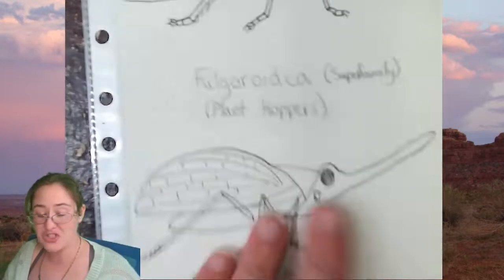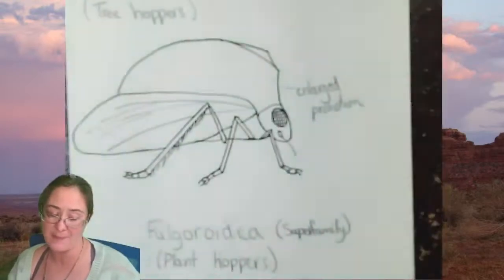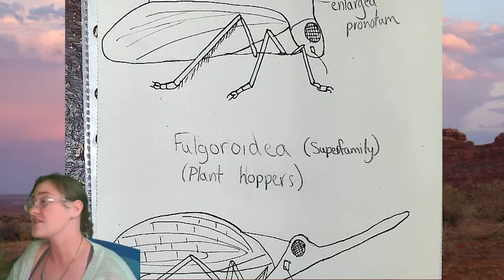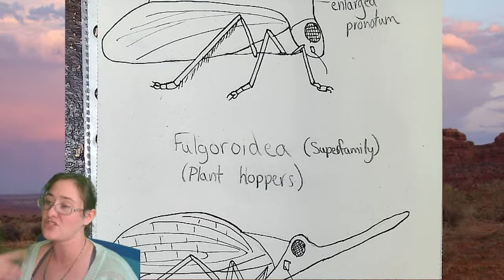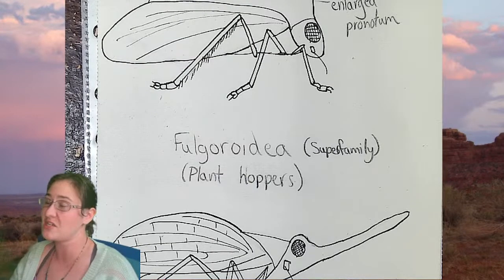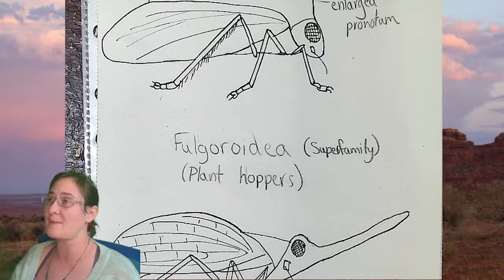A quick definition of the frog hoppers, leaf hoppers, tree hoppers, and plant hoppers is actually pretty good for one live stream. Since I don't have very many people asking questions and interacting with me today, we are just going to be signing off. That's alright with me — I live stream every night, maybe we will have more people in tomorrow.